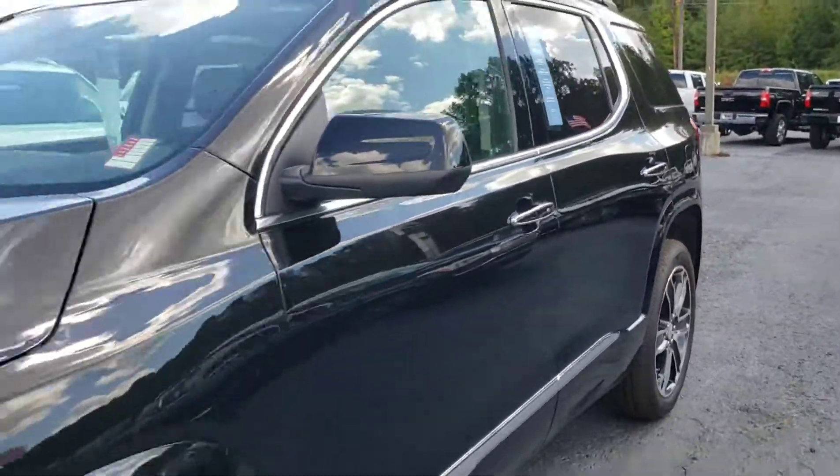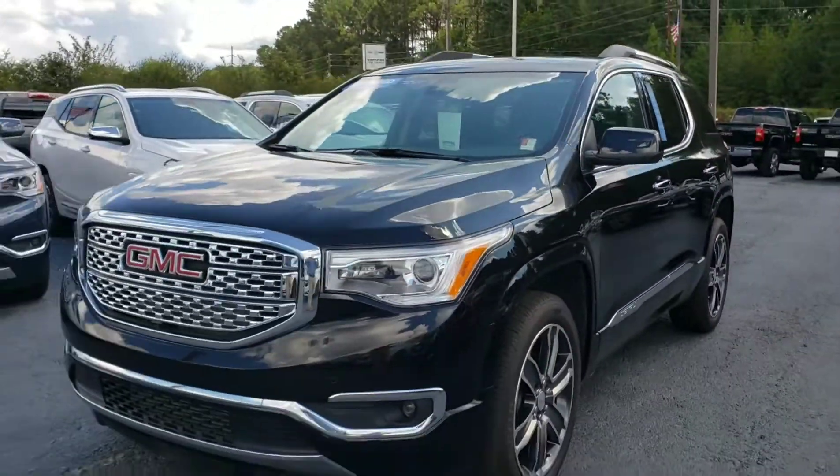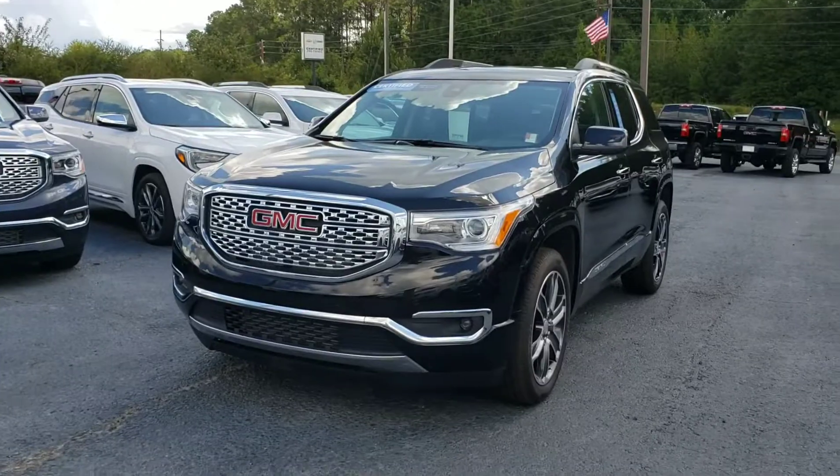Very smooth-riding SUV. Stop by Jimmy Britt Chevrolet, ask for Malcolm Perez, and take it for a drive. Thank you.